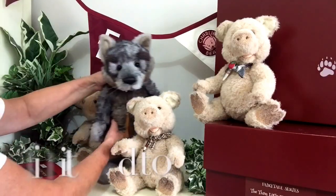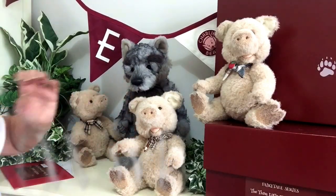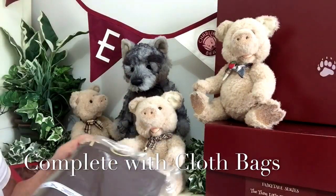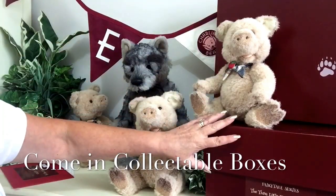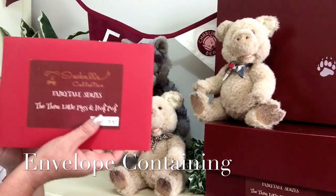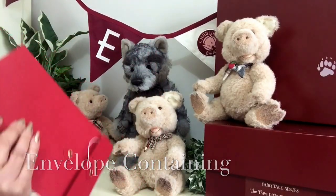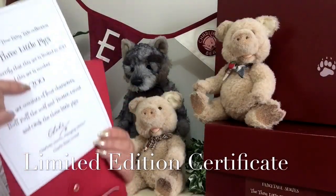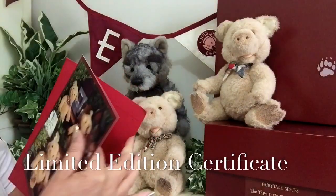This set is a limited edition and they'll all come with their individual tags around their necks and also their Isabel collection bag, so you'll get four bags in this set. They come in two wonderful boxes, lovely and safe for travelling. They'll also come with this envelope, and inside you'll find the certificate, which is signed by Charlie and tells you it's limited to only 200 worldwide, making it very special.